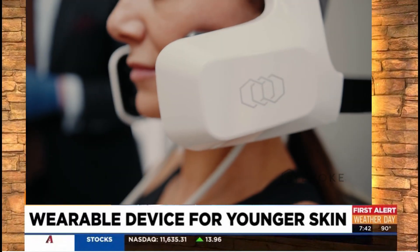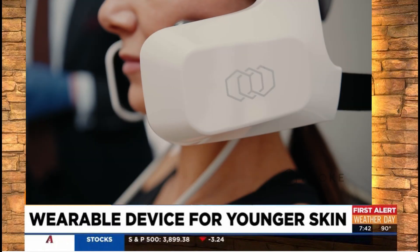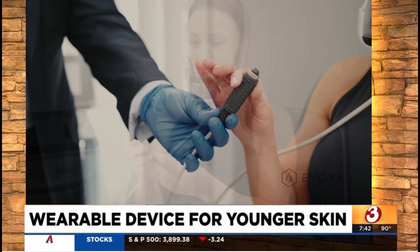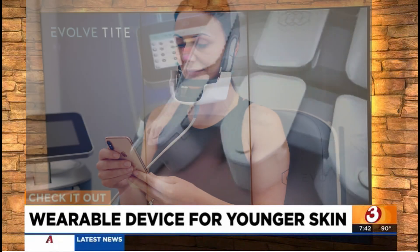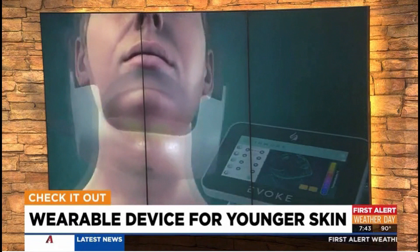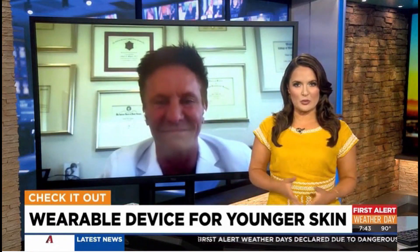Facial skin tightening and toning is now possible with this futuristic-looking device that kind of looks like a set of headphones. The Evoke treatment doesn't involve surgery and works while patients just relax in the doctor's office. Joining us in Scottsdale is plastic surgeon Daniel Shapiro.